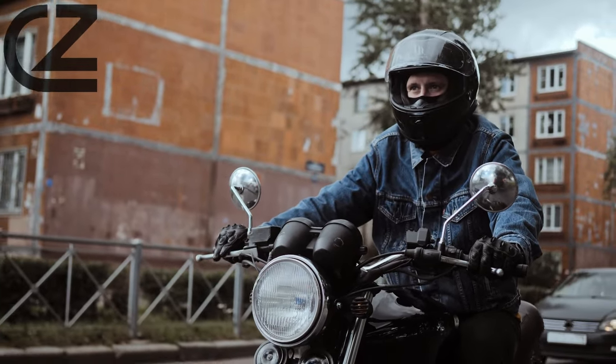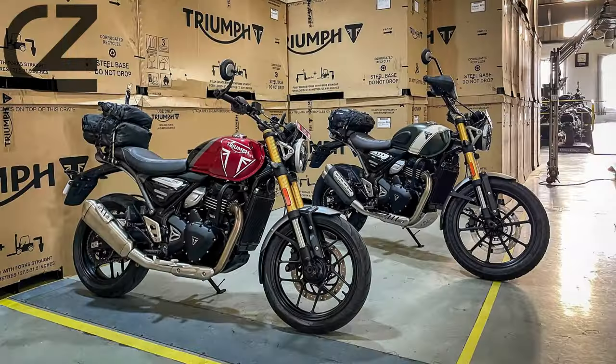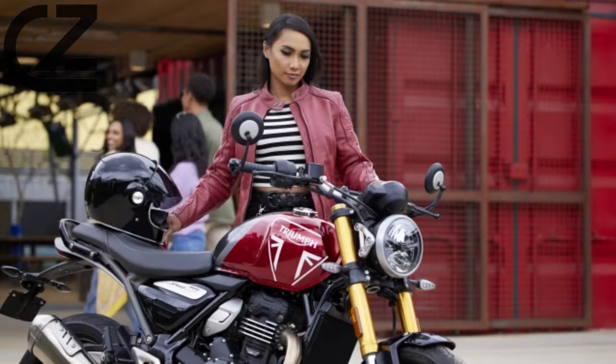The big question concerns price. Where will Triumph position the Speed 400? If it gets it right, the Speed 400 could be a monster seller in 2024.